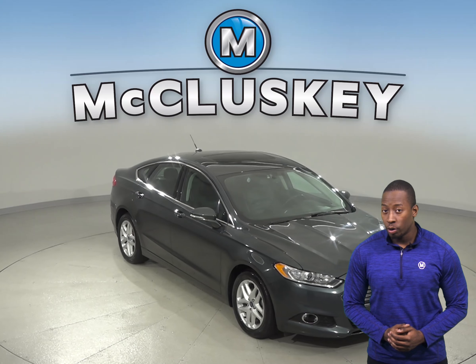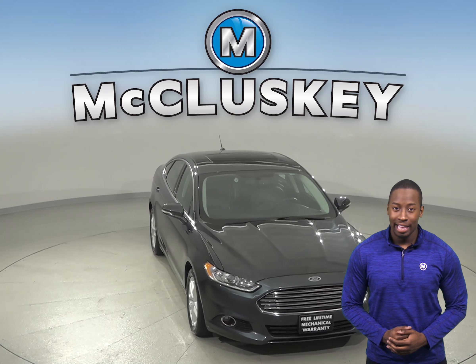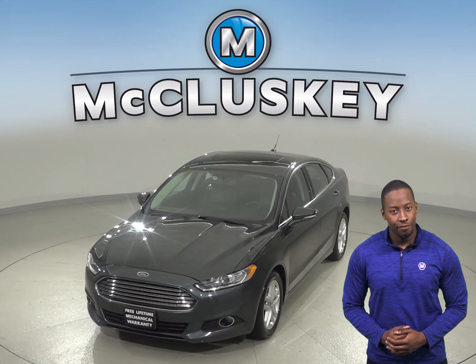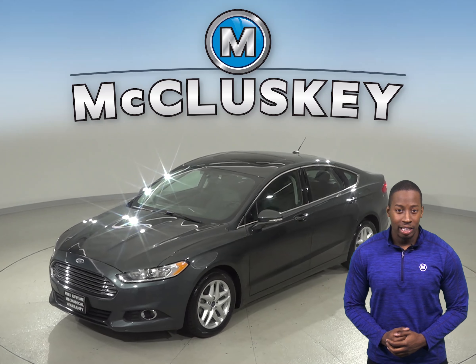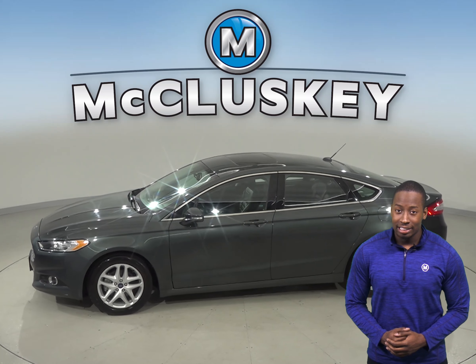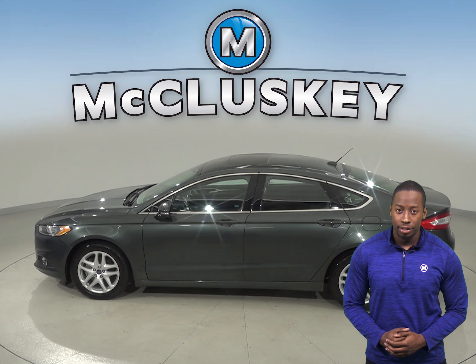Check out this 2016 Ford Fusion. It has about 58,000 miles on the odometer, and under the hood there is an EcoBoost 1.5 liter i4 engine with a turbocharged engine and a 6-speed automatic transmission. It gets up to about 37 miles per gallon on the highway.